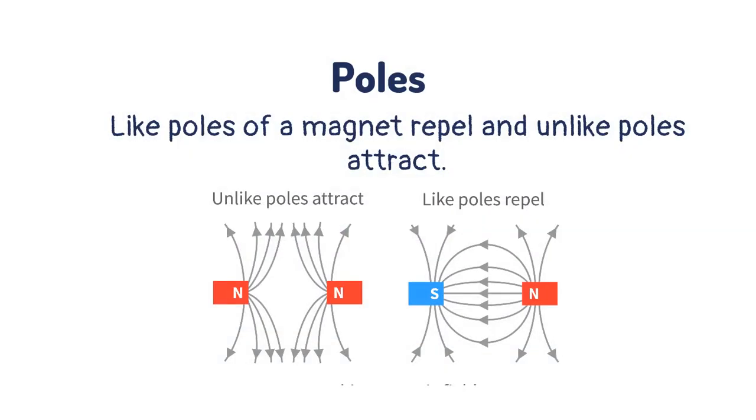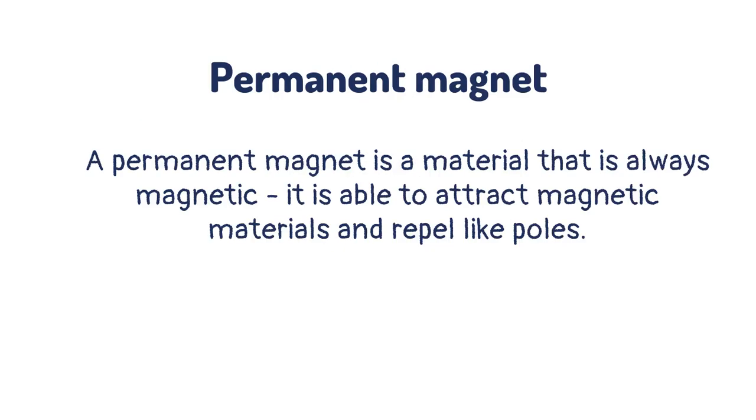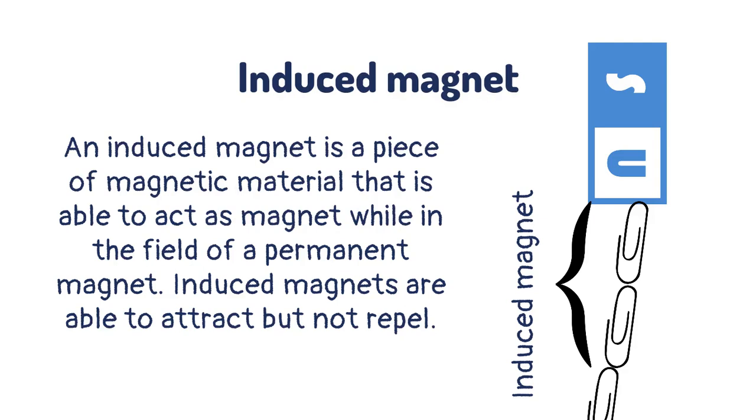Like poles of a magnet repel and unlike poles attract. A permanent magnet is a material that is always magnetic — it is able to attract magnetic materials and repel like poles. An induced magnet is a piece of magnetic material that is able to act as a magnet while in the field of a permanent magnet. Induced magnets are able to attract but not repel.